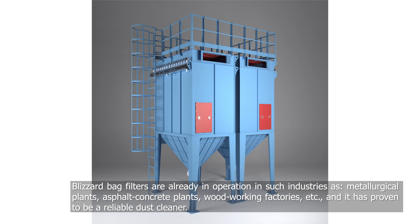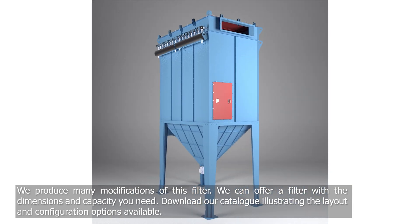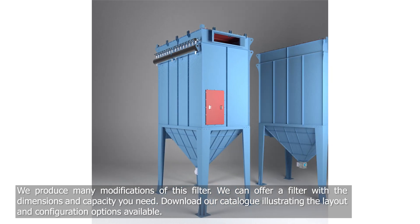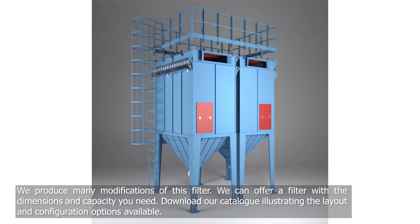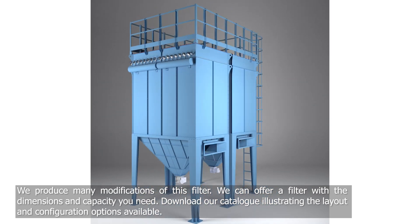Blizzard Bag Filters are already in operation in such industries as metallurgical plants, asphalt concrete plants, woodworking factories, and more. It has also proven itself to be a reliable dust cleaner. We are launching many modifications to this filter and can offer a filter with the dimensions and productive capacity you need. Download our catalog illustrating the layout and configuration options available.